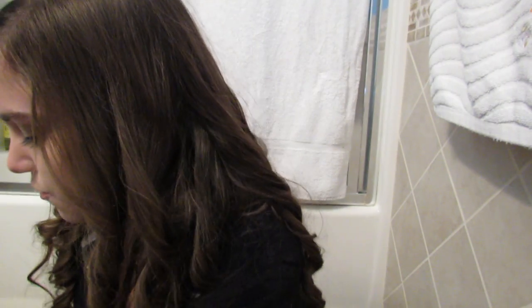Hey guys, so today I have a Target and Ulta haul for you guys. It's not a big haul at all, it's pretty small, but I just wanted to do it for you guys anyway. I'm in my bathroom because it's dark out so the lighting is really gross, so that's why I'm in my bathroom. But to start off with the random stuff from Target: